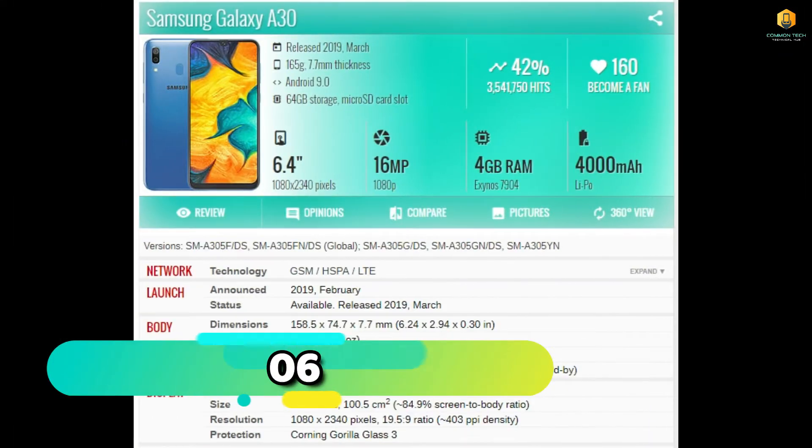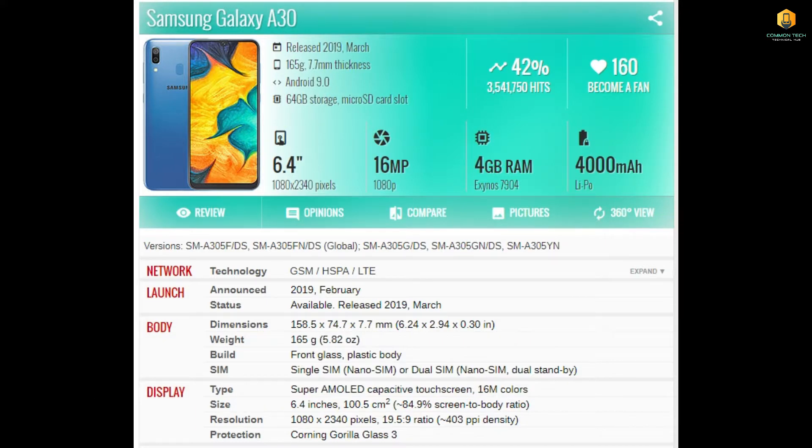Number 6 is the Samsung Galaxy A30. Its display is 6.4 inches, its camera is 16MP, it has 4GB RAM, and a 4000mAh battery.